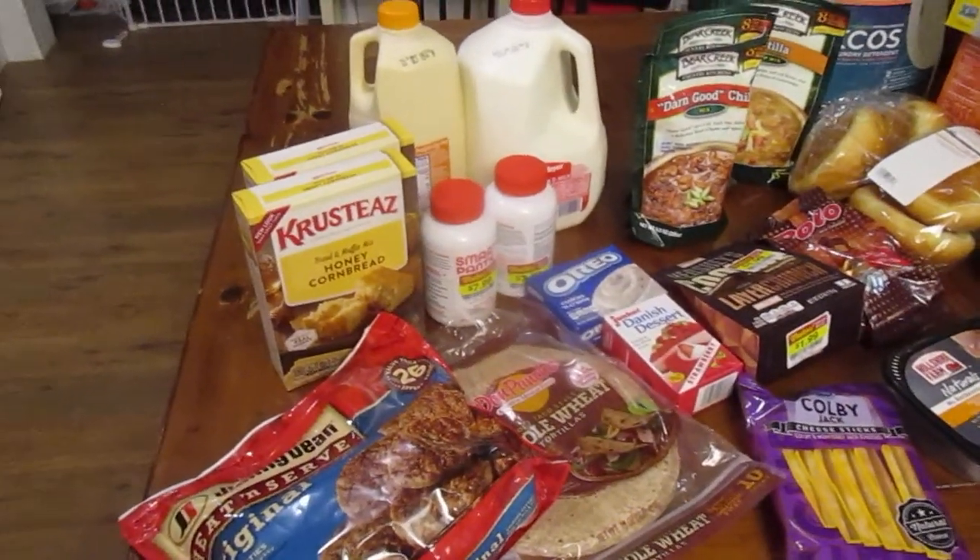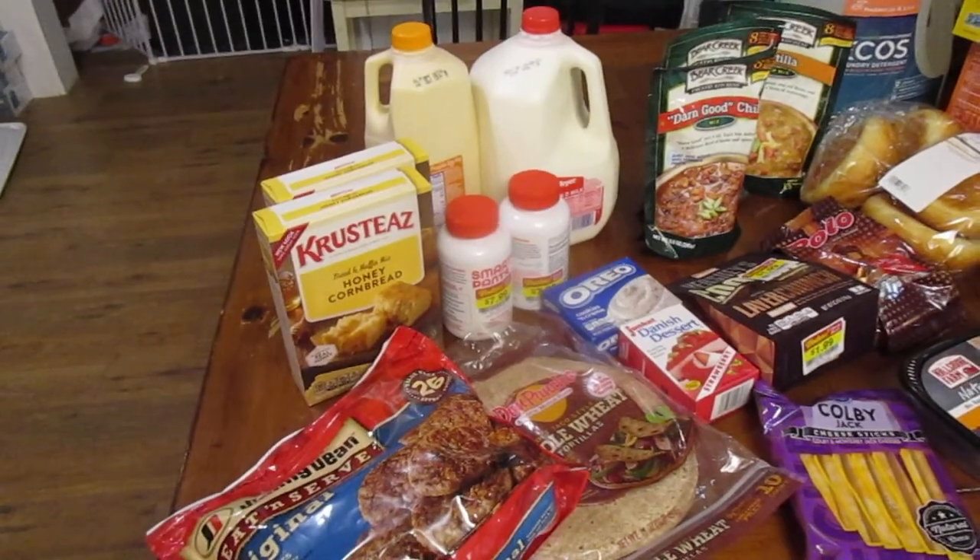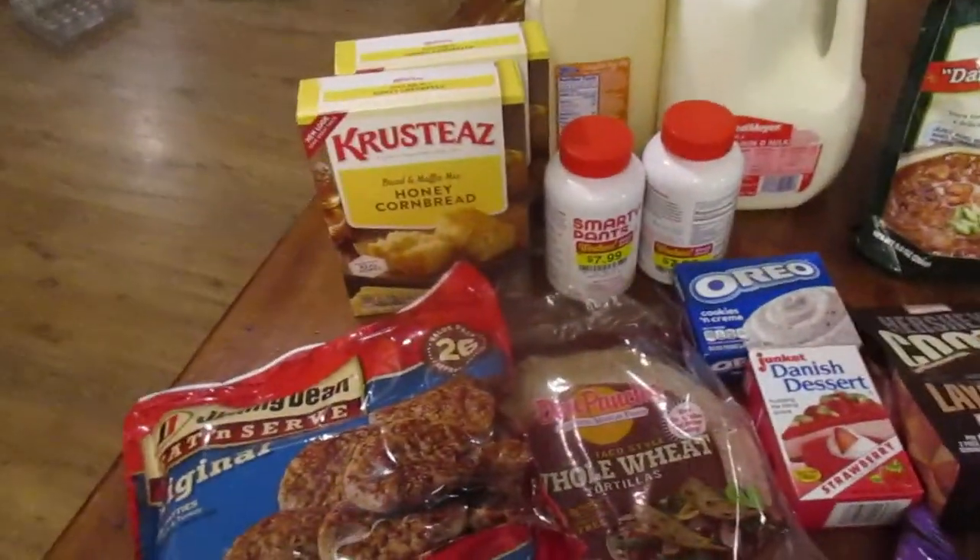Hey guys, it's Jen. We just got back from doing our weekly shopping trip. It's like 10 o'clock at night — a little late, but that's okay. We got it done.